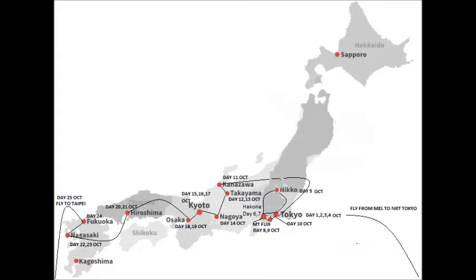On day 23 of our Japanese tour, October 2018, we visited Nagasaki City, which is in the bottom left-hand corner of this map. One of the sites that we saw was the Nagasaki Traditional Performing Arts Centre.